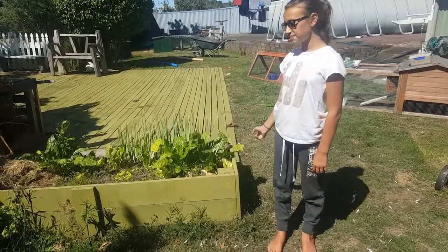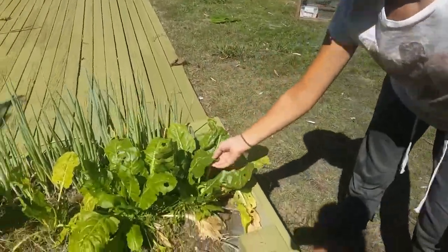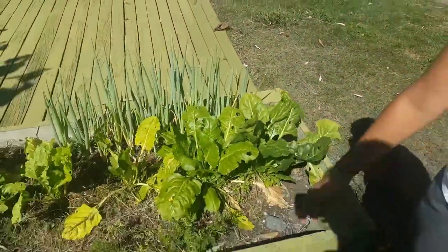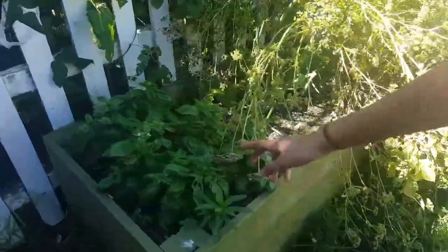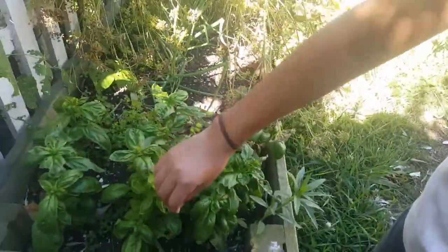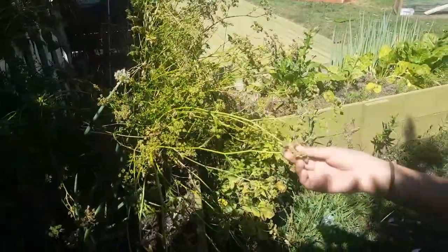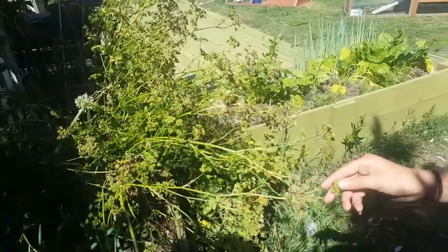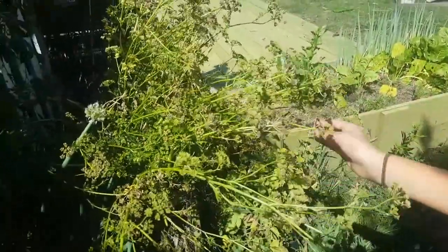So here we have a collection of plants. This one is spinach — the bunnies can eat this. This one is carrot — the bunnies can eat the top of this. And then over here we have some basil. And there's parsley, which is going to seed so it's not okay right now, but when it is back to life they can have it. And we've also got some mint over here.